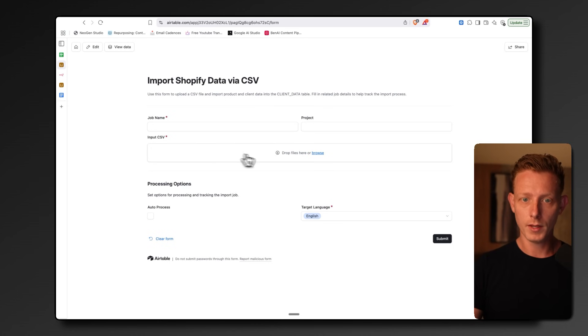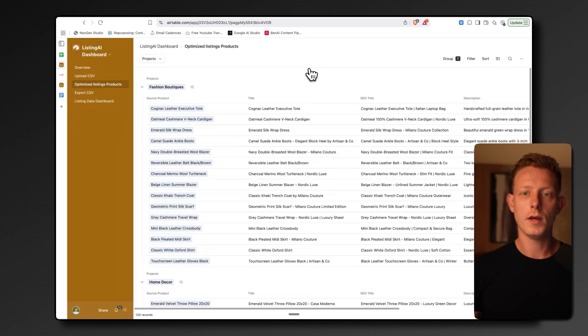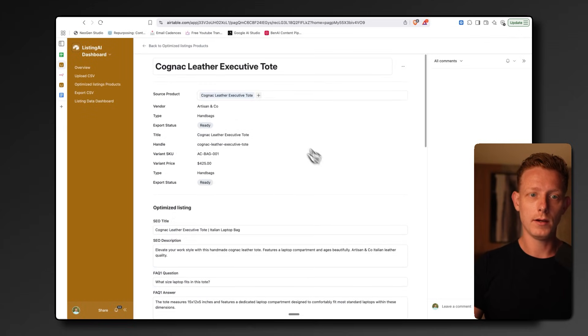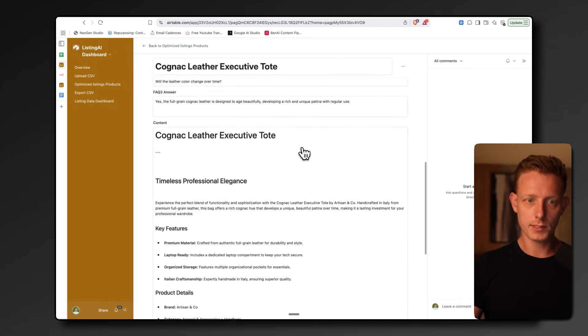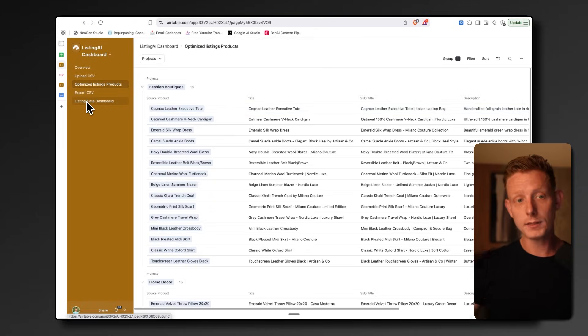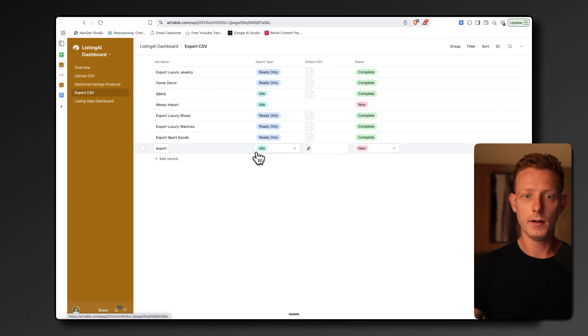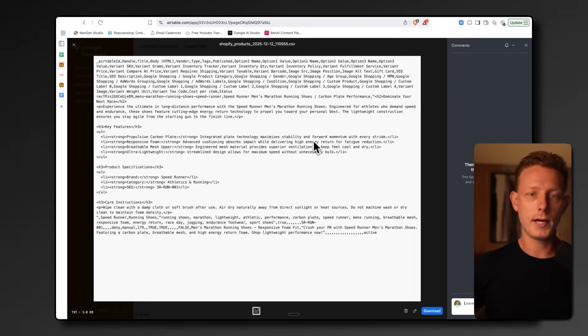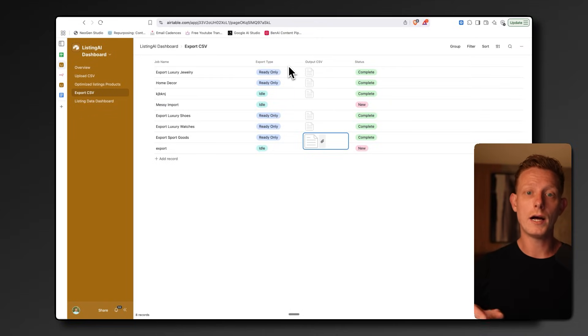This system, built using Airtable and N8N, allows a company to just export all their products from Shopify as a CSV and upload it. It then automatically generates SEO-optimized meta titles, descriptions, product descriptions, FAQs, and tags — even for multiple languages for all products in the CSV. You can see all these optimized descriptions and content with FAQs. Then you can export it all back into a CSV by changing the status to read-only, and upload that CSV directly into Shopify to bulk update all product listings.